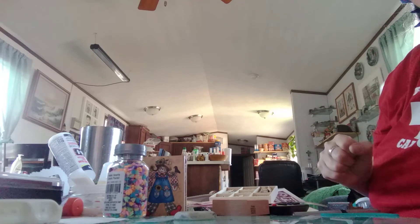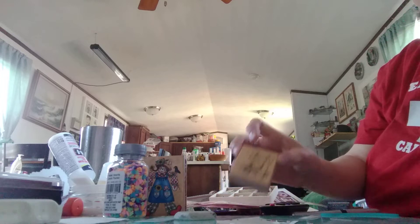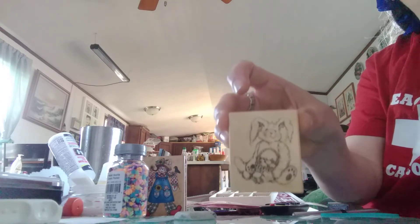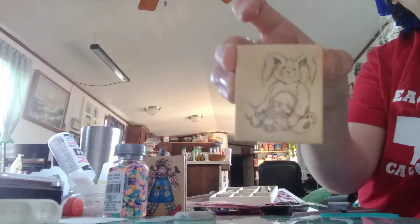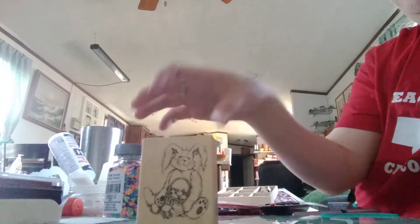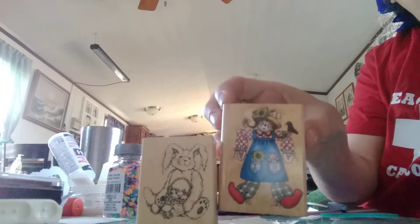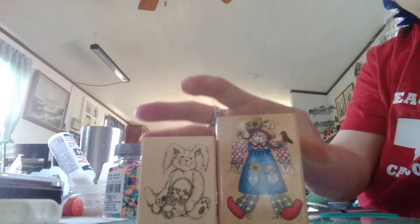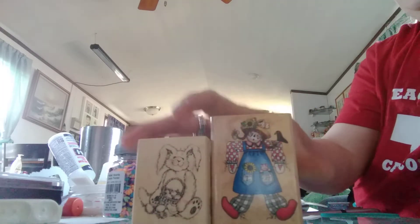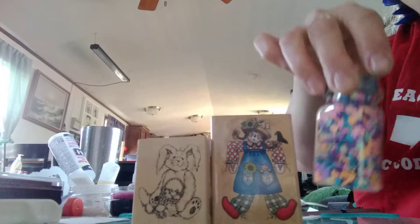Good morning everybody! I did a little crafting excursion this weekend. I went to a craft and art store and I got this cute little bunny stamp, and I also got this cute little scarecrow stamp, and I got this at Michael's — a little bunch of hearts.